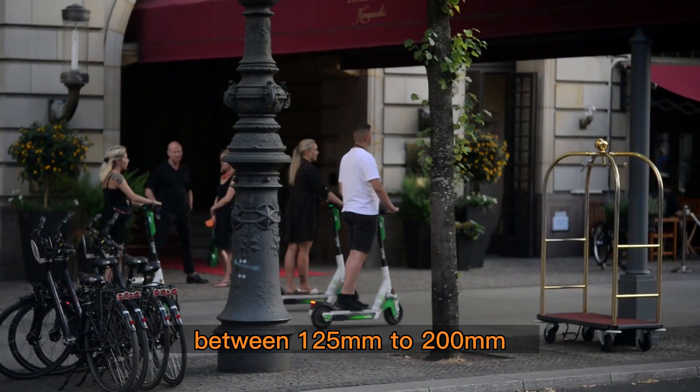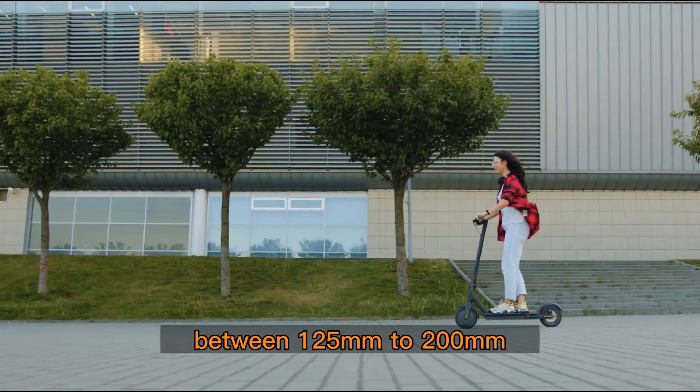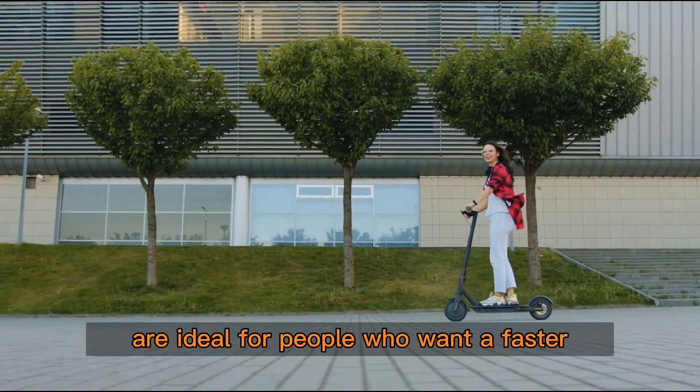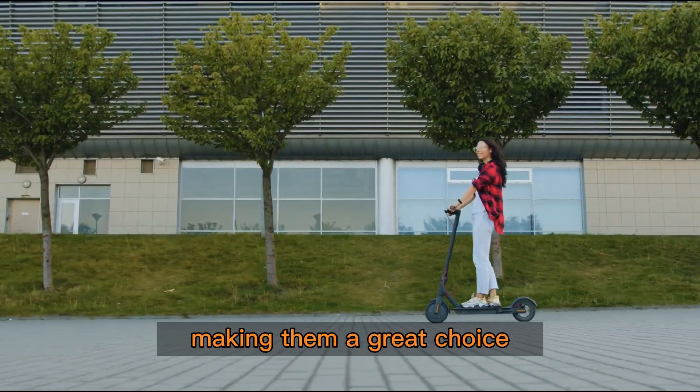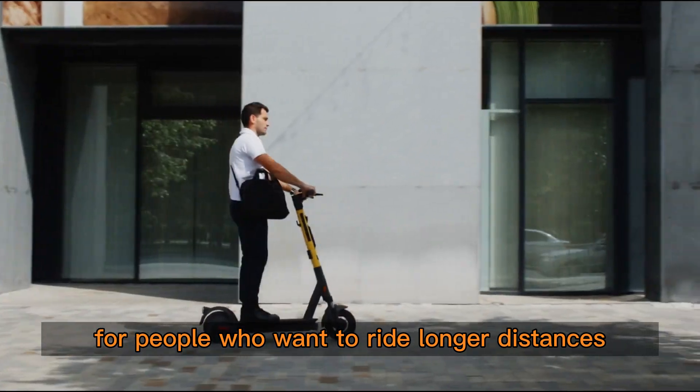Larger wheels, between 125mm to 200mm, are ideal for people who want a faster and smoother ride. They are also more stable, making them a great choice for people who want to ride longer distances.